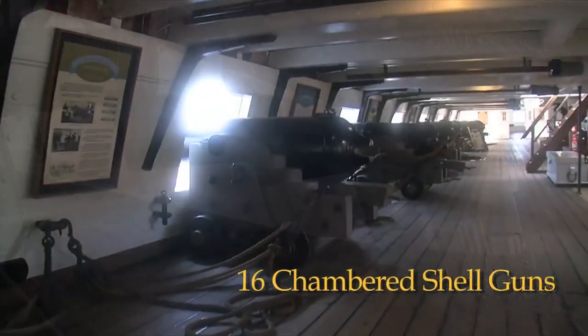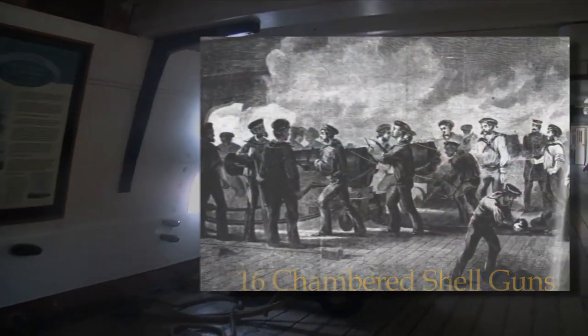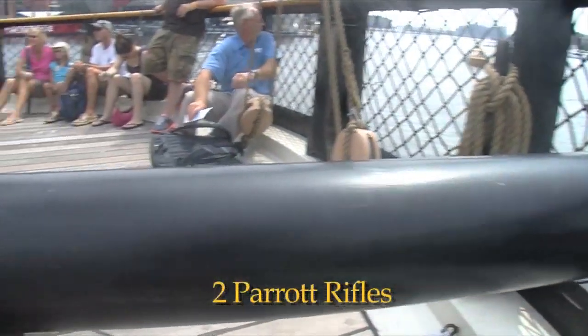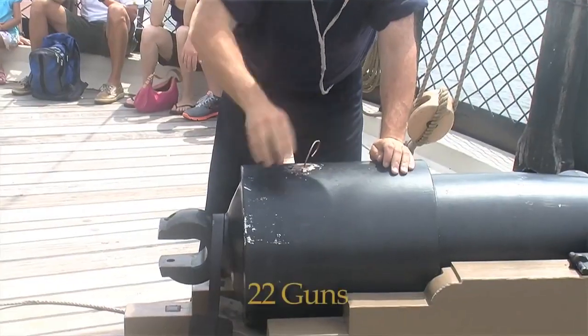Constellation carried 16 of these 8-inch chambered shell guns, which fired an exploding shell, and four 18-pounders, which fired a solid ball. She also carried two parrot rifles mounted on the spar deck, giving her a total complement of 22 guns.